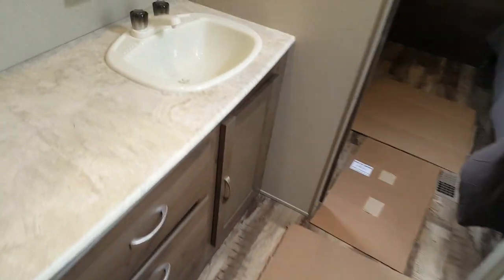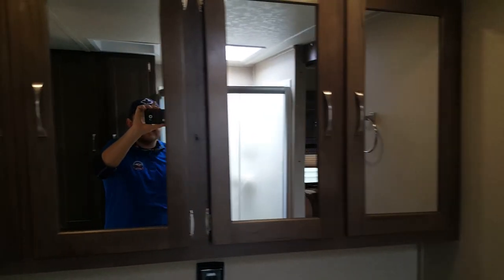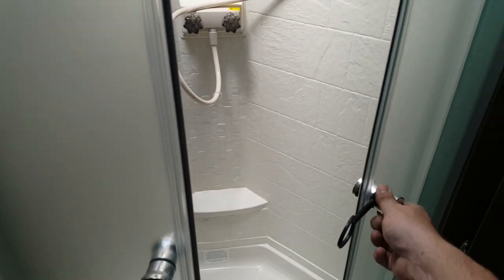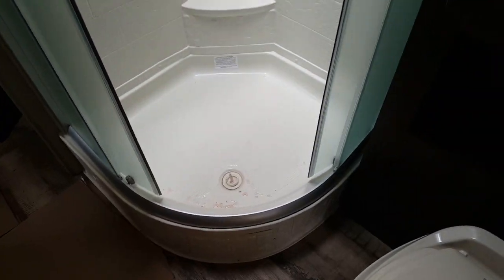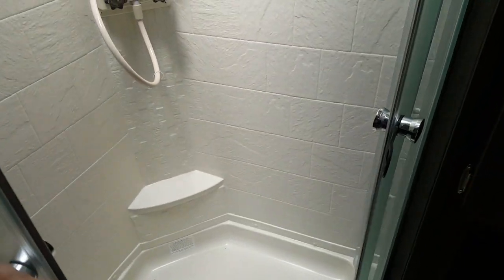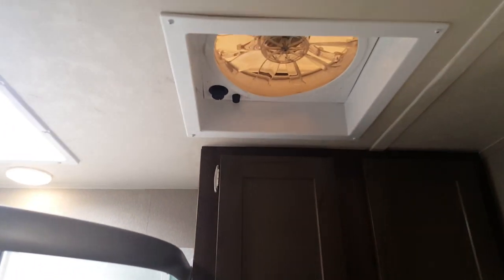It is a middle bathroom with his-and-hers sinks — two sinks with storage and medicine cabinets above. It has a corner shower with glass sliding doors and a large skylight above that gives lots of natural light. There's a shower surround, a foot-flush toilet, storage behind the toilet, and a roof vent with a built-in Fantastic Fan. A pocket door closes off the bedroom from the bathroom for privacy.